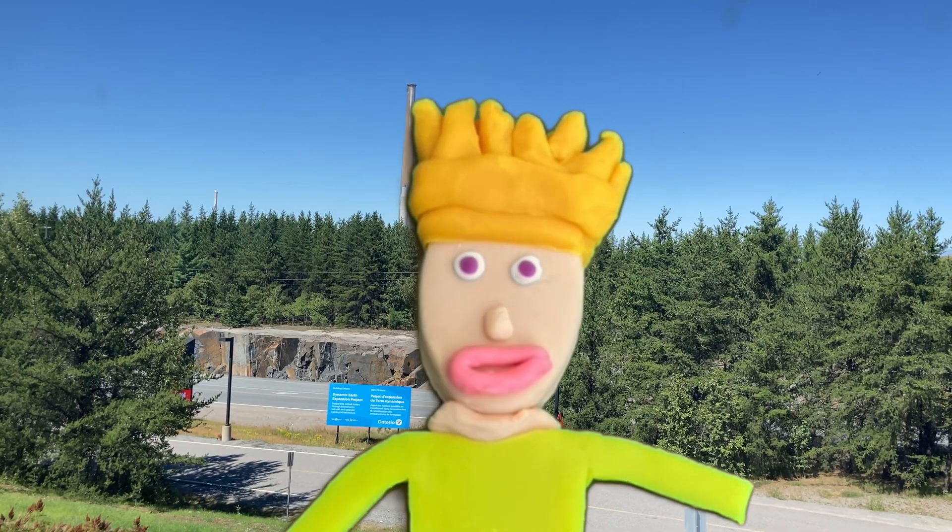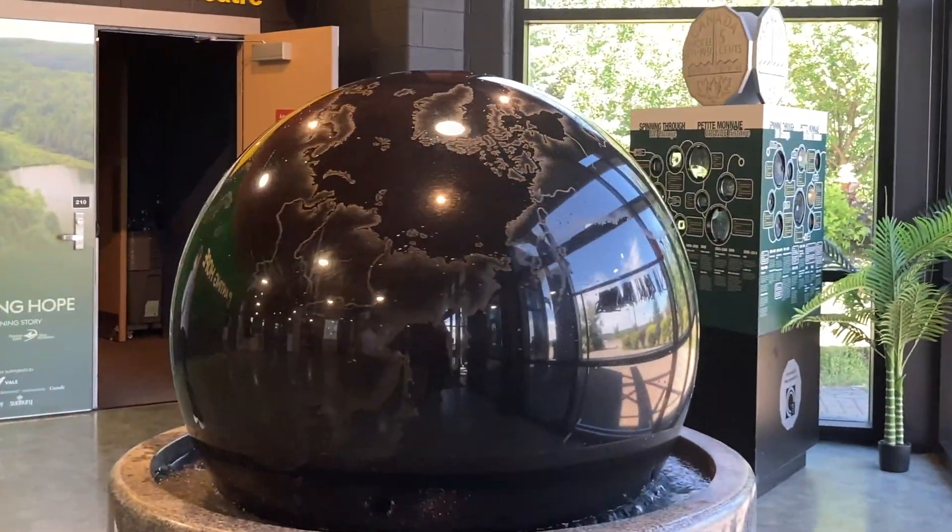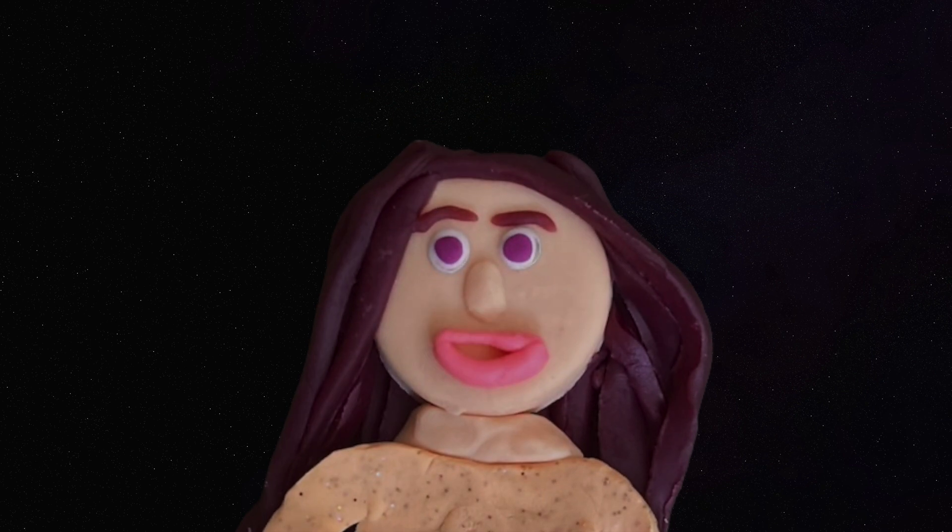Science can be really cool but also very helpful. Sudbury shows that if we all work together, we can make our world shine bright again. So let's take care of our world and it will take care of us.